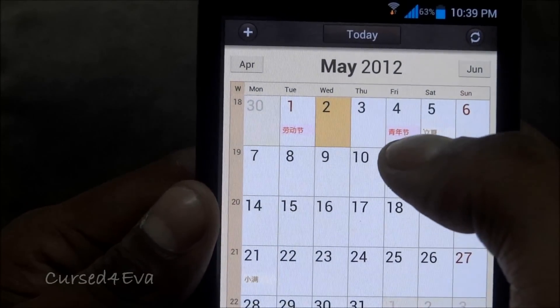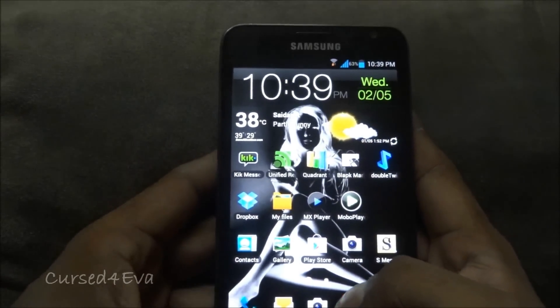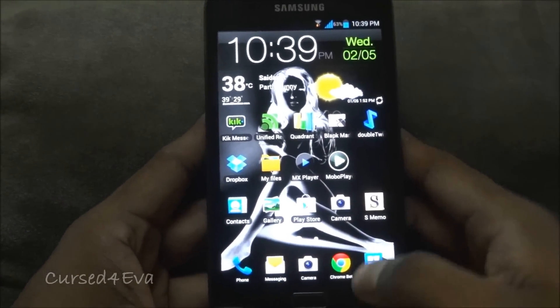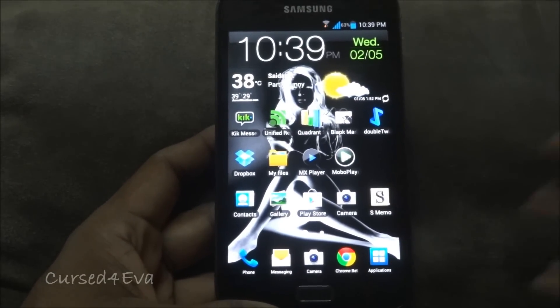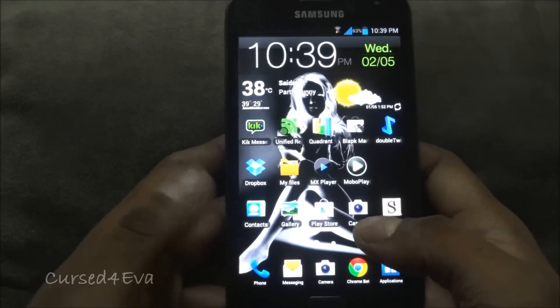There are still some Chinese characters that show up once in a while — for example in the calendar — and similarly when you're making a call, a Chinese name might be displayed. These are part of the base being a leak, so this is how it is right now. Hopefully in future releases we'll see these fixed.